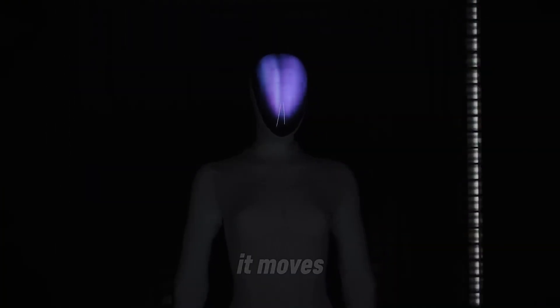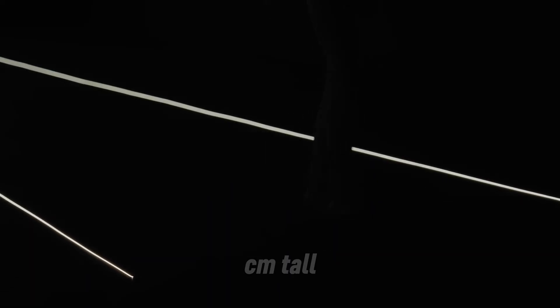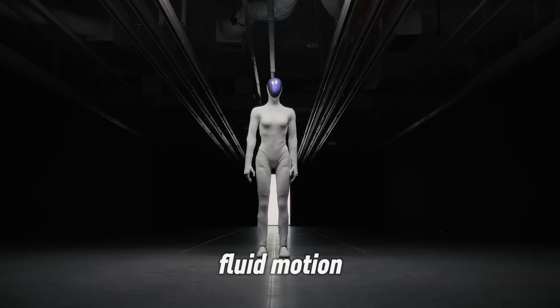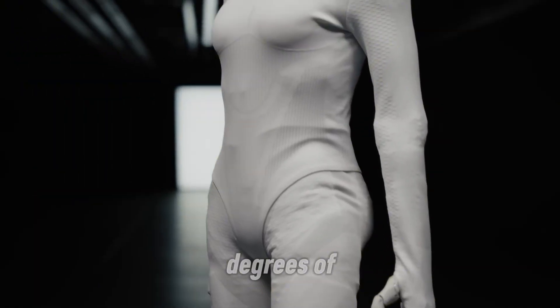And this thing doesn't just walk — it moves like it understands being watched. About 178 centimeters tall and 70 kilograms, Iron's proportions perfectly mirror a human body, and its fluid motion comes from 62 active joints with a stunning 200 degrees of freedom.